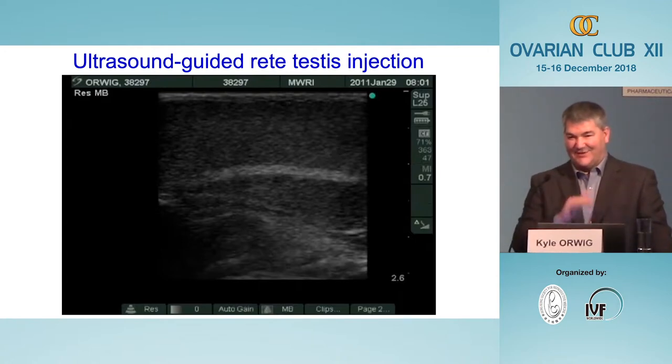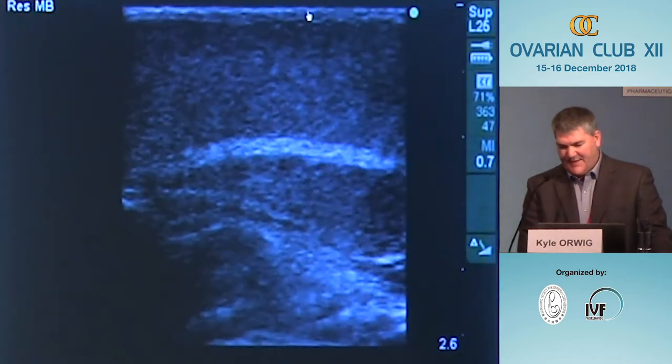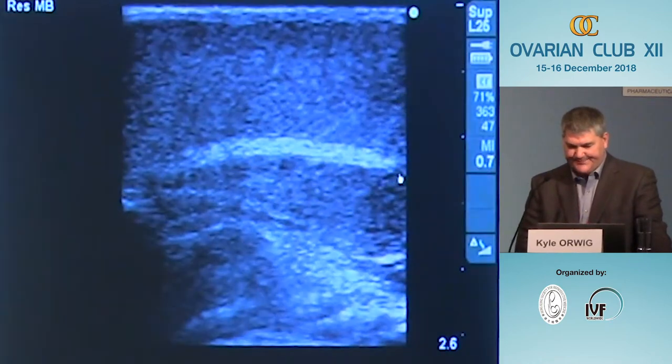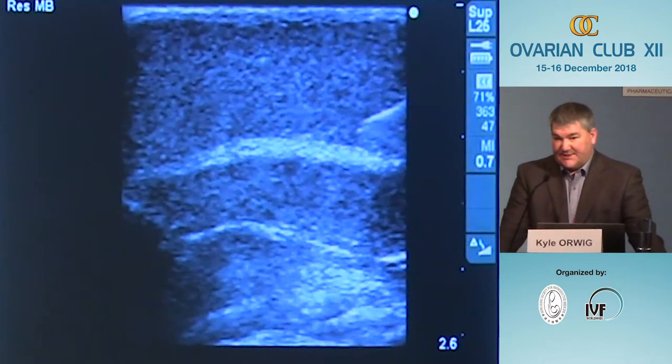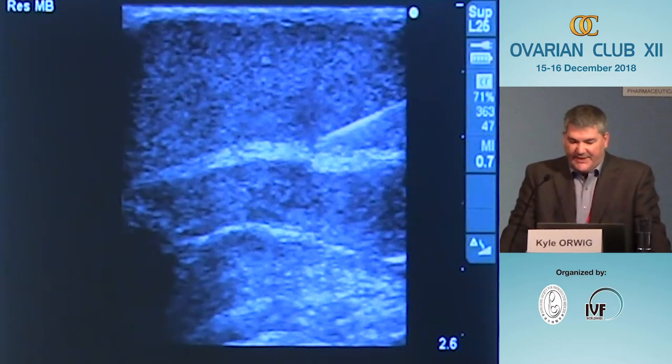We borrowed a technique described by other researchers including Ina Dobrinski and Stefan Schlatt in large animals: ultrasound-guided rete testis injection. Looking at the ultrasound image of a testis, the rete testis is easy to visualize because it makes an echo-dense white line — a target we can hit under ultrasound guidance. This involves a 25-gauge needle, is not a surgical procedure, and the needle is simply inserted through the base of the scrotum until the tip enters the rete testis space.